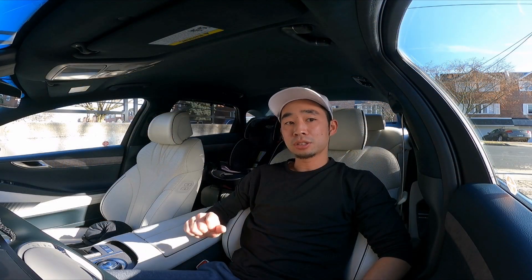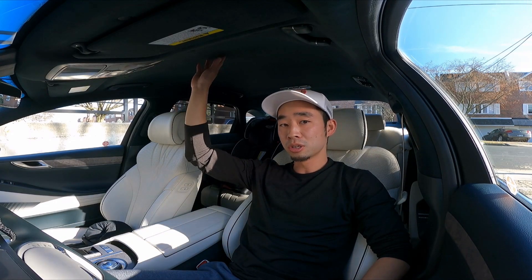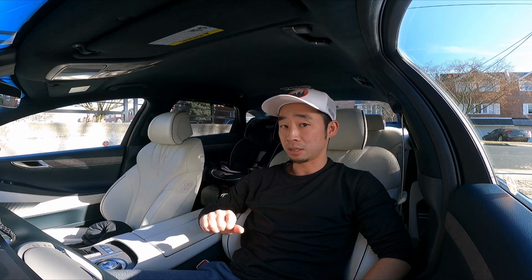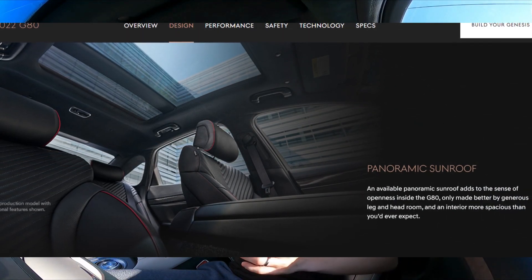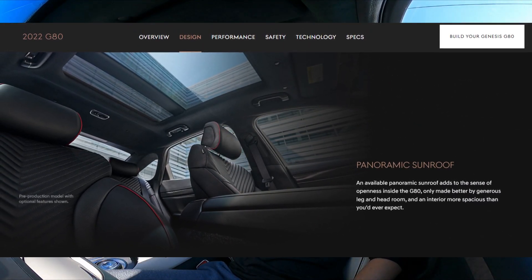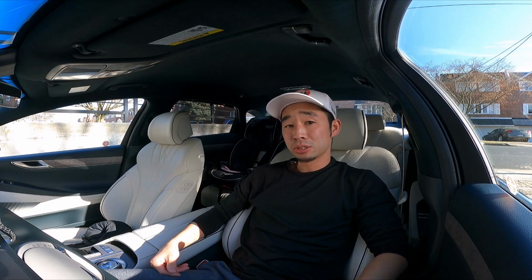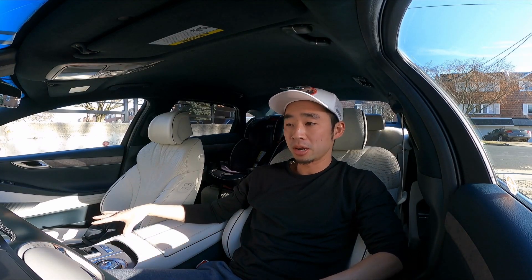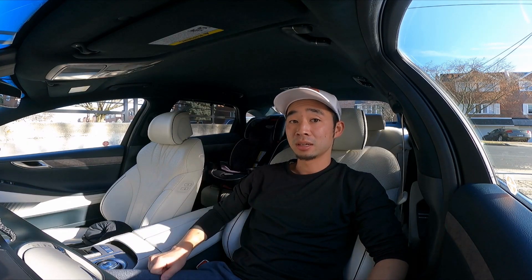The last interesting feature — or in this case lack of feature — is the fact that there's no sunroof. The gas-powered G80 has a large panoramic roof that lets in a ton of light, but this Electrified G80 does not, and there's no option for it. I don't think it really affects the interior, at least not in this color, because so much light comes in and the seats are so bright, but it's an interesting choice not to have it as an option.